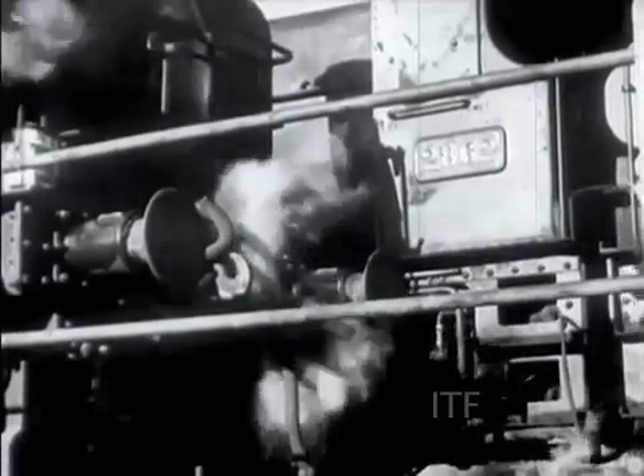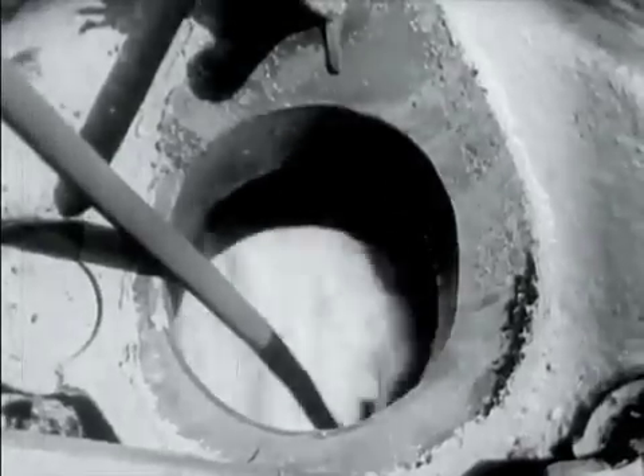A little steam from a neighbouring engine, blown through the burner, atomizes the oil. A small wad of burning waste, and the fire is alight. It's as simple as lighting a gas jet.